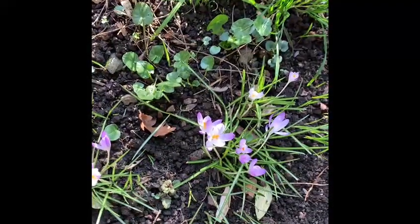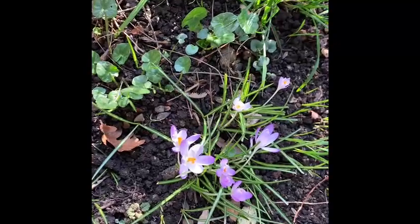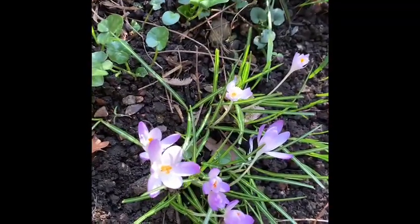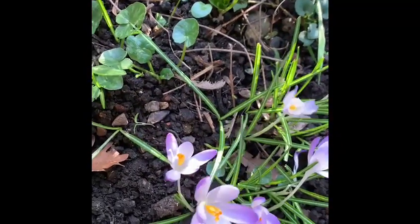And so, to leave you now on an optimistic note — the sun I think has been out for about half an hour, and just look at the difference it's made to these crocuses. Those rather sad specimens we saw earlier on, and now fully out.